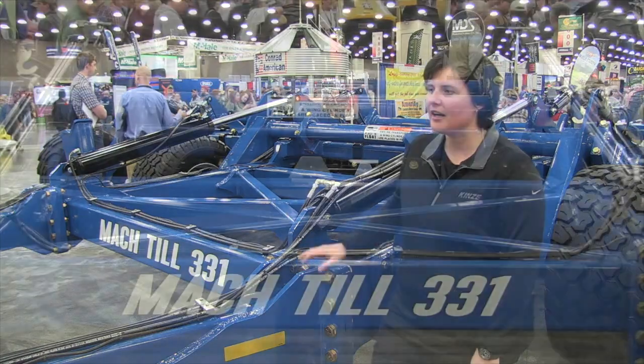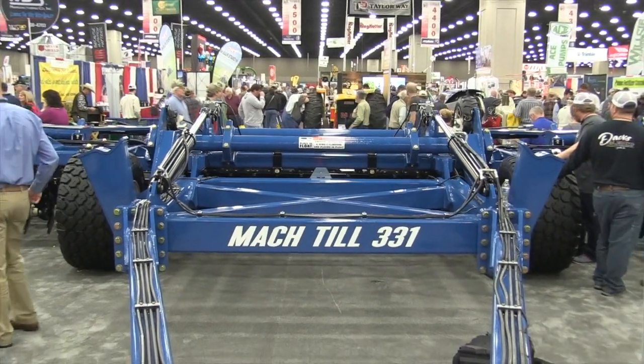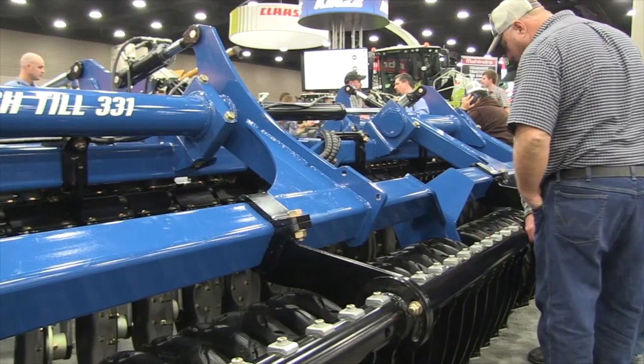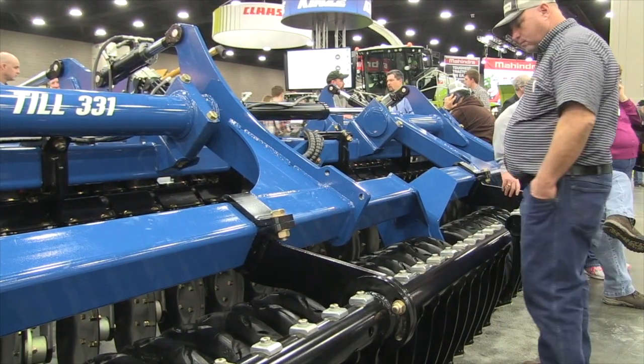Tillage is new to Kinsey, and this piece is our 331, which means it's our 33-foot machine. There are four different sizes spanning from 20 feet to 40 feet.